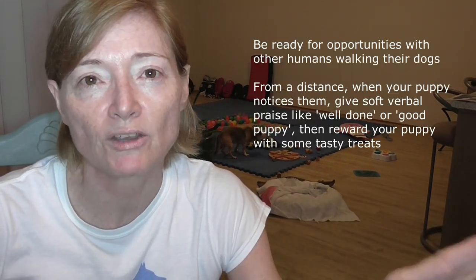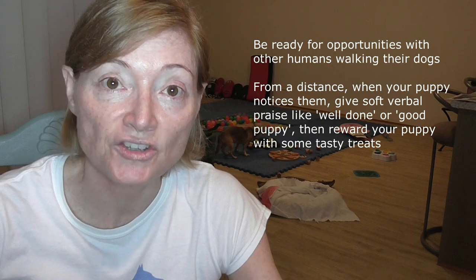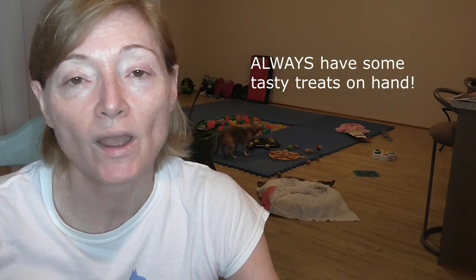The other thing you can do — keeping in mind that rules around what we can and can't do are changing — is to listen out for when the postman is coming, pop your puppy on leash, and walk just a little way down the street. When the postman goes past, keep some distance between you and the postman, and when your puppy looks at them, reward with praise or a treat. That way you're creating pleasant associations and helping to socialise your puppy.